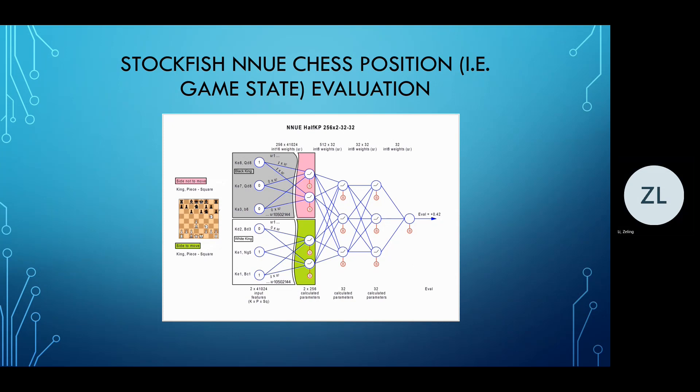Stockfish 12, with the NNUE evaluation function, still uses the same algorithm as all its predecessors to play chess. However, according to the official Stockfish blog, version 12 plays significantly stronger than any of its predecessors. In a match against Stockfish 11, Stockfish 12 will typically win at least 10 times more game pairs than it loses. So what makes Stockfish 12 so different? The answer is in the NNUE evaluation function.